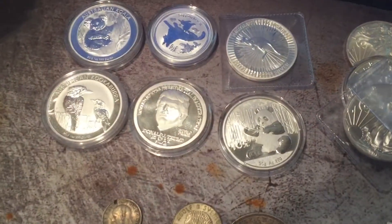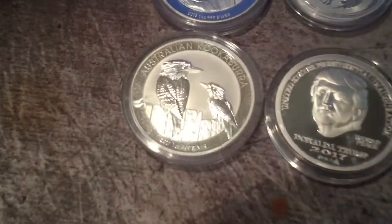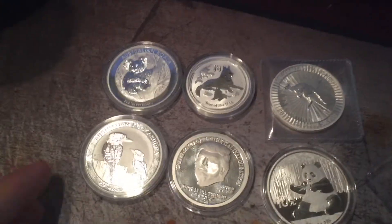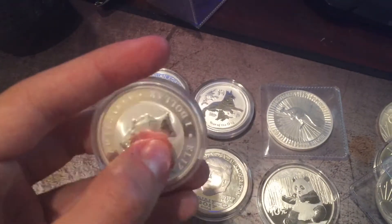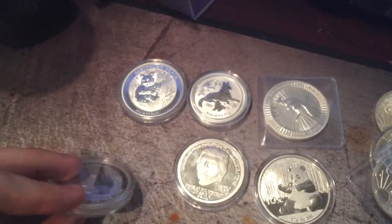Alright so here are my coins — these I would consider all of my special coins. The Australian Kookaburra 2017, a 2013 Australian Koala, a 2018 Year of the Dog, and an Australian Kangaroo are all made by the Perth Mint. I like the Perth Mint — I think their coins just look really cool, and it's a mint known for their quality too, so a lot of people buy from them.